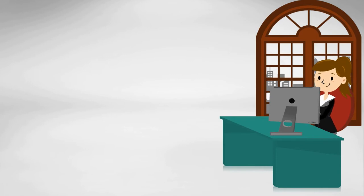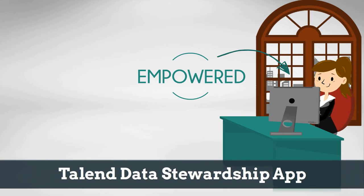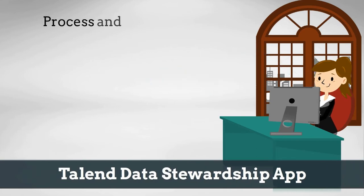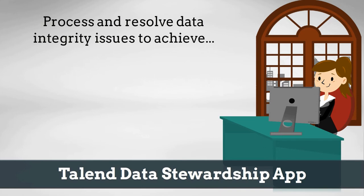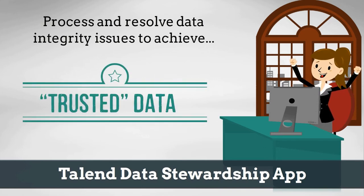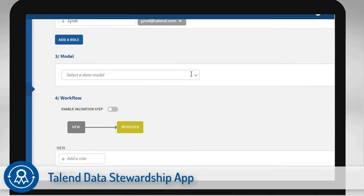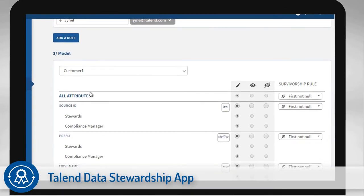Next, more than a tool just for data stewards, you can now empower business users to curate their own data with the new Talend Data Stewardship app. Easily process and quickly resolve any data integrity issues to achieve trusted data across the enterprise. Define common data models, semantics, and rules needed to cleanse and validate data. Then define user roles, workflows, and priorities, and delegate tasks to the people that know the data best.